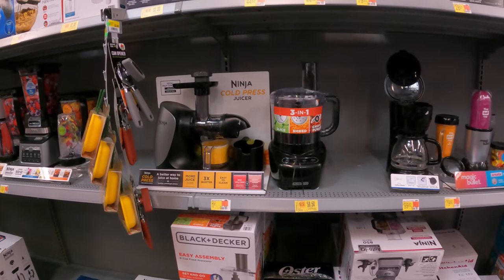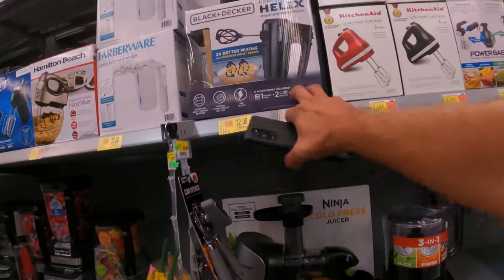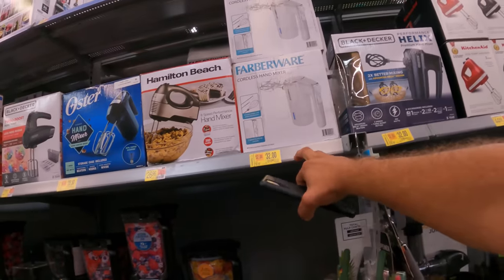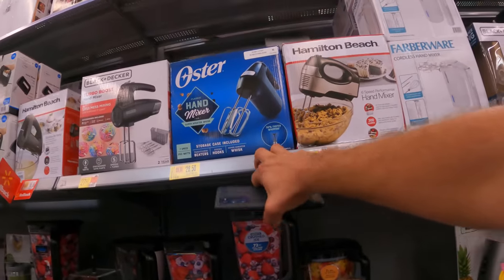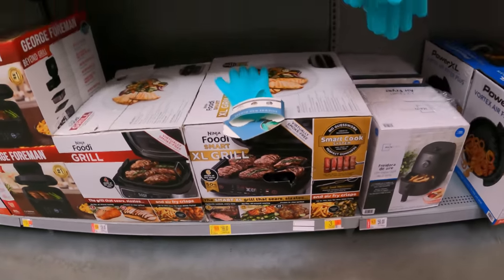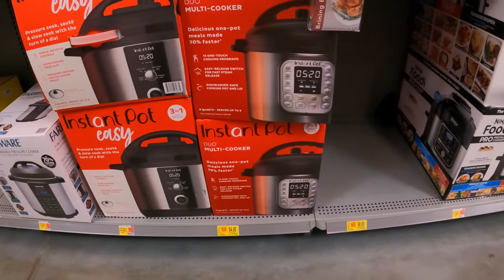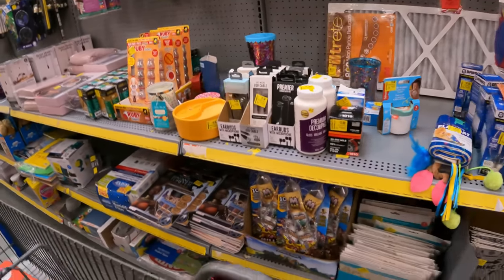The larger food processor is $58.50 down from $69 — we've seen it a little lower at some other stores. $32 down from $37 for the Black & Decker hand mixer, $32 down from $37 for the Farberware mixer, and $28 down from $33 for the Oster hand mixer. The Ninja XL grill is $169 down from $199 — we'll be watching that. InstaPot multi-cook pressure cooker $84 down from $99.